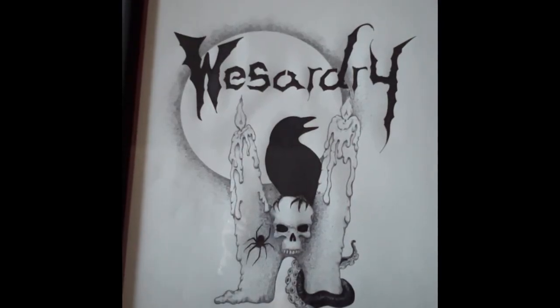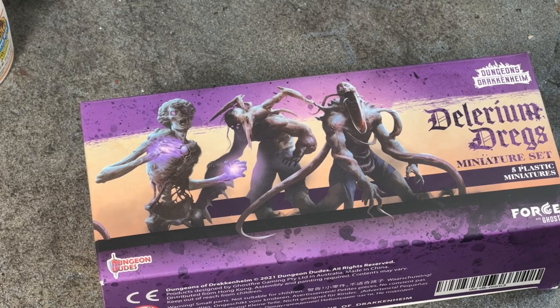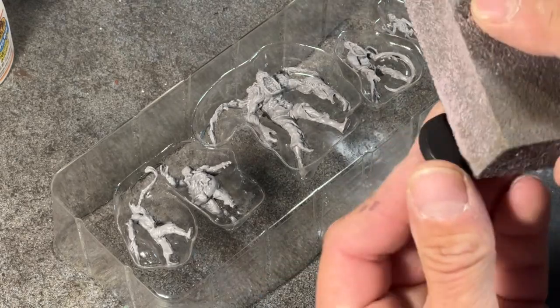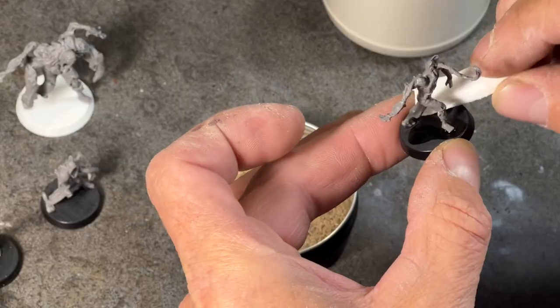Hello and welcome to Wizardry. In this video I'm painting the Delirium Dregs from the Dungeons of Drakenheim. If you're familiar with the Dungeon Dudes, Monty Martin and Kelly McLaughlin, then you should be familiar with the Dungeons of Drakenheim. It's their 5e adventure by Ghostfire Gaming. If you're not familiar, I have links in the description.